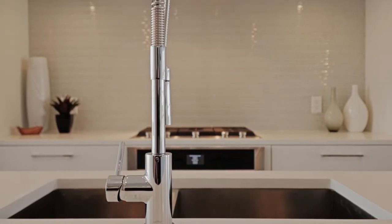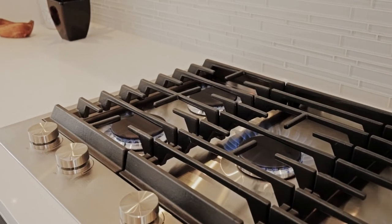No finish has been overlooked with a Blanco chrome faucet, Jenn-Air gas cooktop and dishwasher.